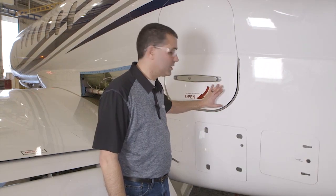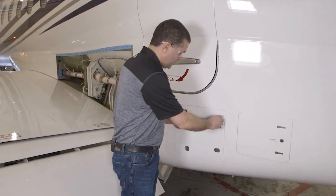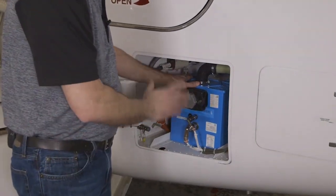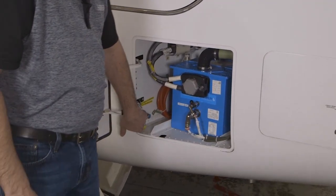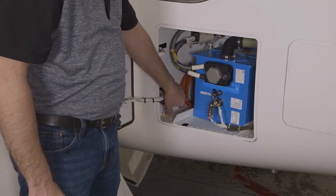Just below the exterior baggage door we're going to find the left-hand ship battery bay. These four latches gain access to that area. The elevation of this bay is really nice for removing and installing these batteries. Finally, you can attach a squat box here if you need to simulate in-air conditions during maintenance.